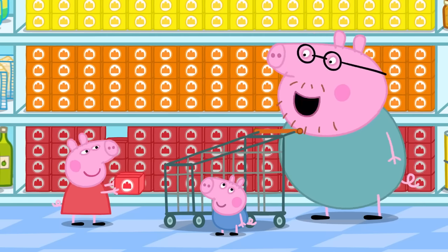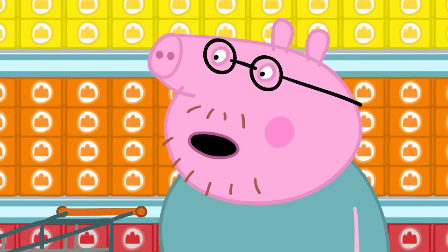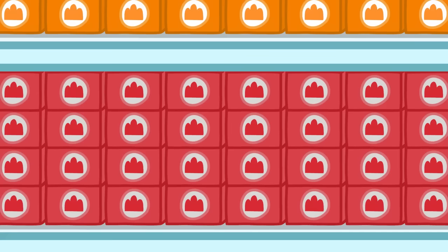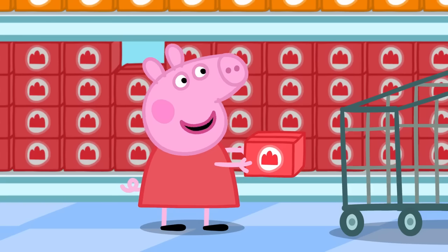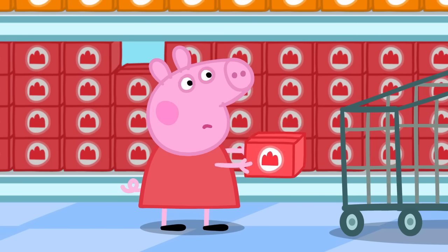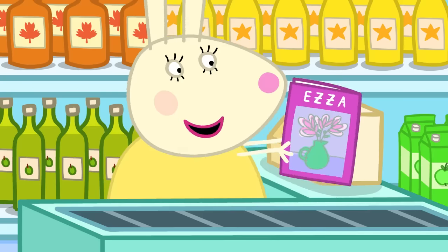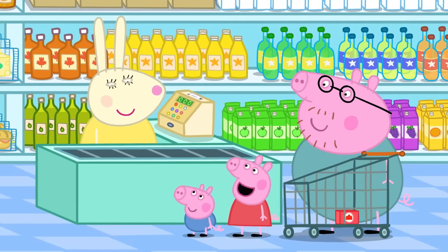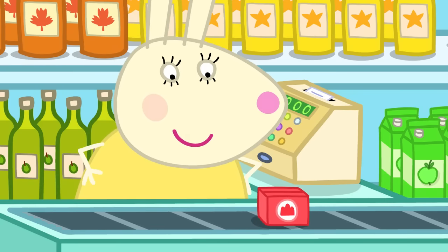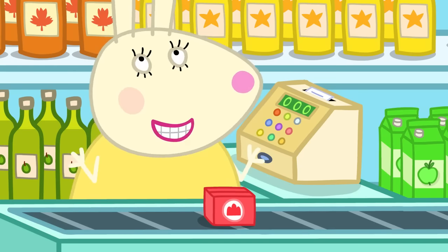What flavour do you want? George says: Cheese! I don't think they have cheese jelly, George. There is strawberry, orange, or lemon flavour. I like strawberry. Remember, the jelly is for Mummy Pig. What do you think she would like? Strawberry. Hello, Peppa and George. Hello, Miss Rabbit. Can you guess what we're making? Are you making jelly? Yes! I love jelly — all wibbly wobbly and delicious.